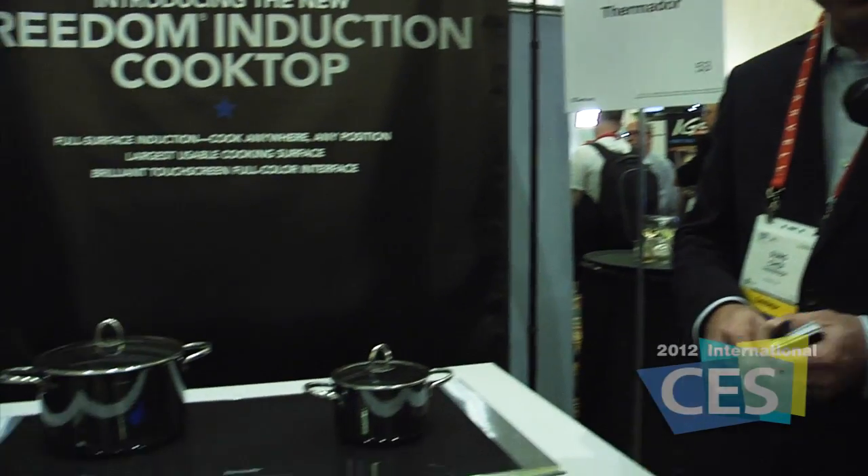We're at the Thermador booth here at CES Unveiled. What have you brought to the show here tonight? We're here from Thermador to unveil the new Freedom Induction Cooktop.